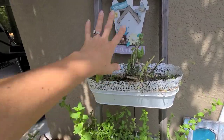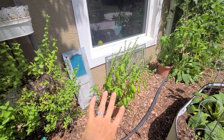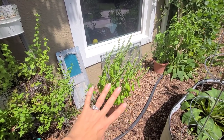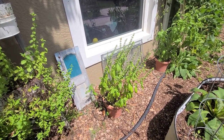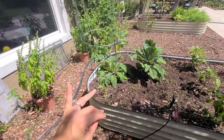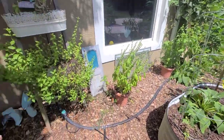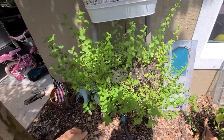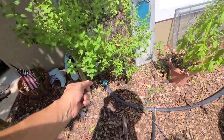Over here is our basil — I recently cut it back, it was going crazy. Here's another basil that has gone to seed; I wanted to show you how pretty they look when they do go to seed. All of these are hooked up on a drip system — I recently bought some connectors to put drip into these Vego garden beds. Over here we have some mint doing beautifully.